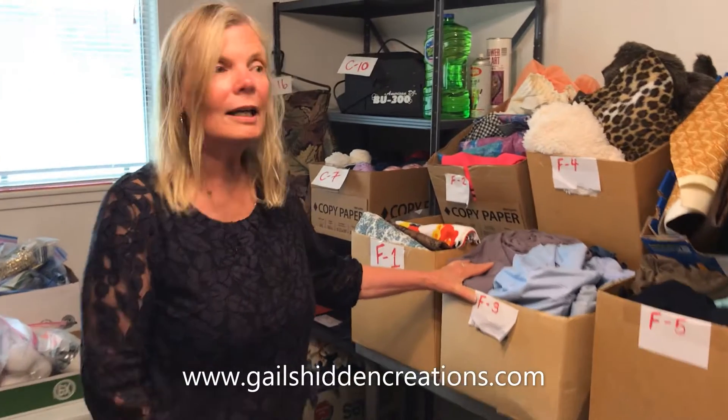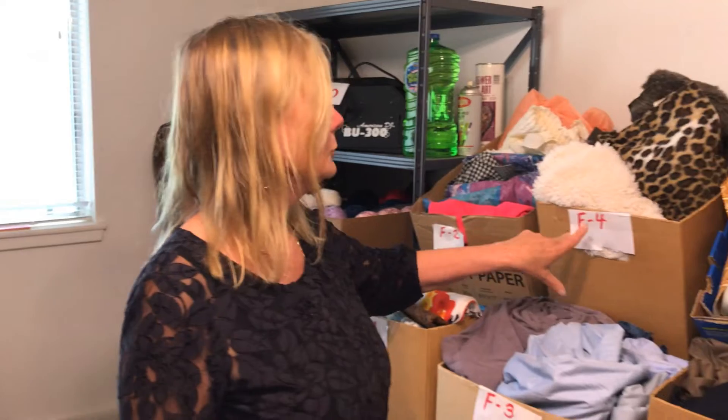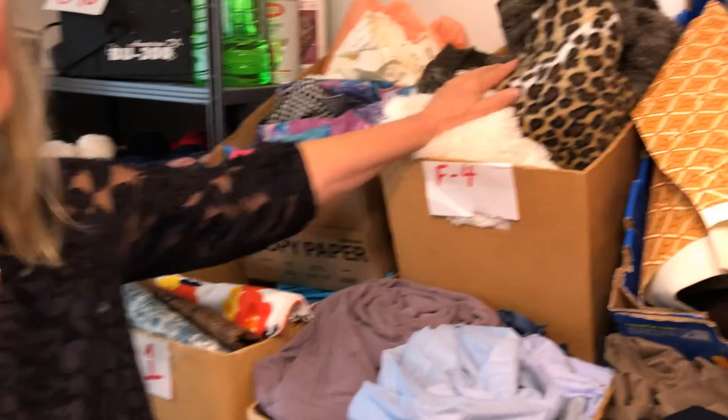I'm Gail with Gail Seed and Creations today. We have some boxes of fabric that are numbered — you're going to buy the whole box. The lots are numbered. You'll notice F4, so you'll buy the whole box of fleece.